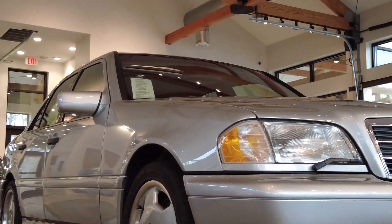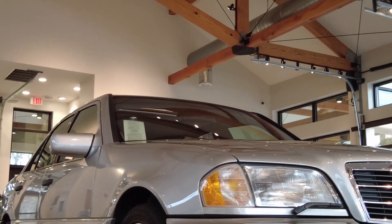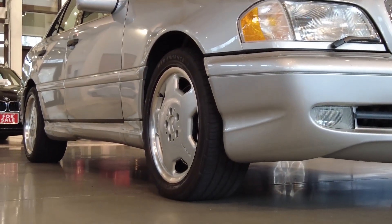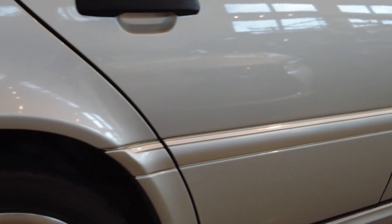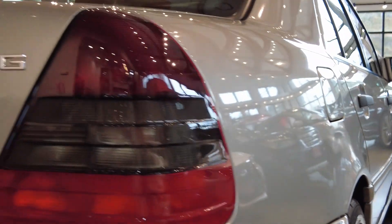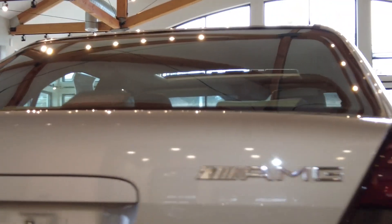Straight body lines, excellent chrome, impeccable headlamps and lighting, and check out these AMG monoblock rims. AMG body cladding, and yes, a V8 performance AMG-tuned 4.3 liter V8 screams in this classic sedan.